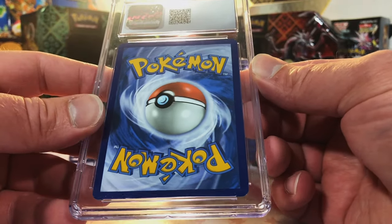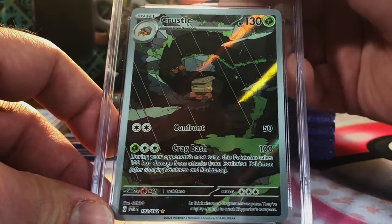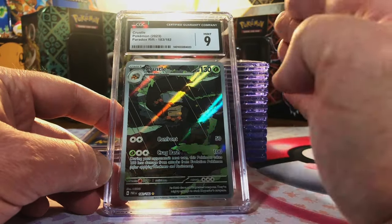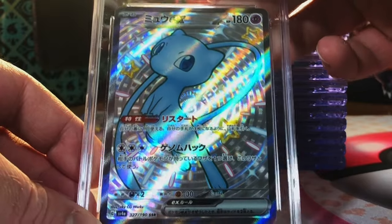Crustle illustration rare from Paradox Rift — I still think it could fetch a 9 or 9.5. Mint nine, nice. We're on a roll, people — I'm holding out for nothing but nines and tens today.